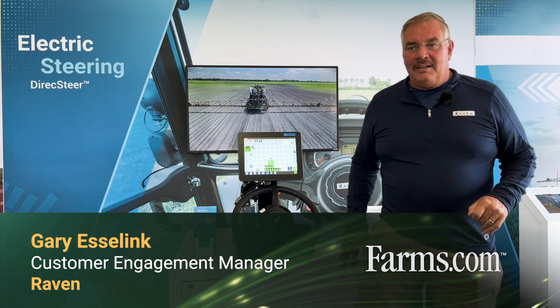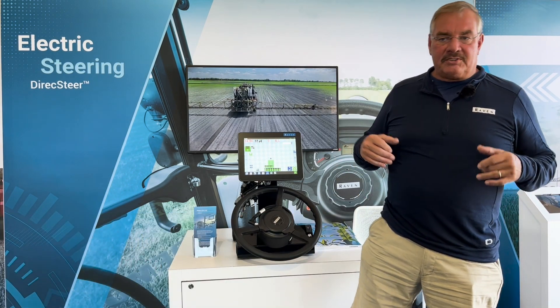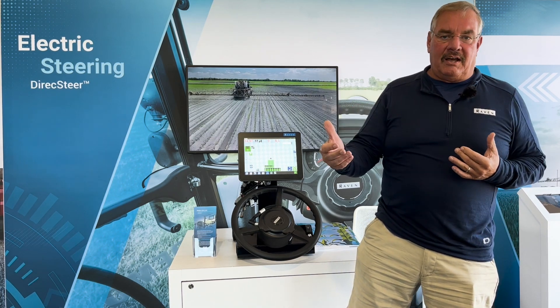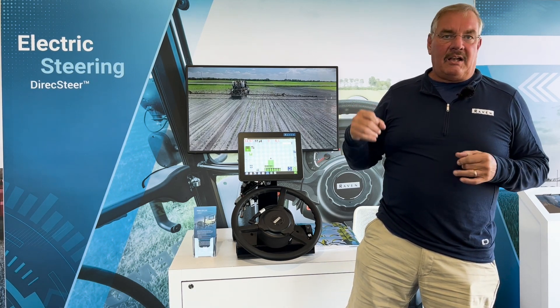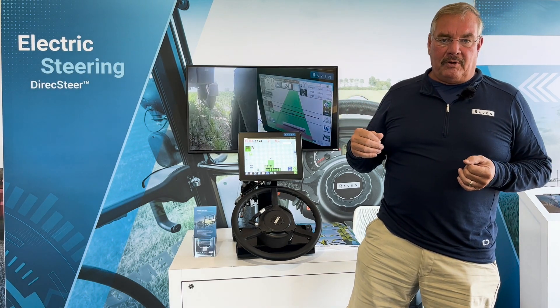Hi, I'm Gary Eslink, Customer Engagement Manager for Raven. What we're talking to you about is some of the latest and greatest products that we have to offer in our path to autonomy. When we look at our path to autonomy, it's a five-stage or five-step process to get to that point.